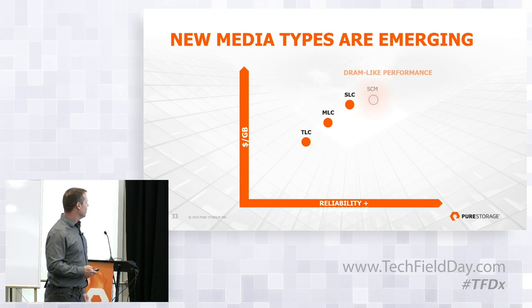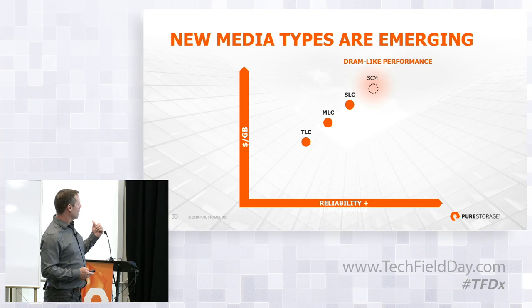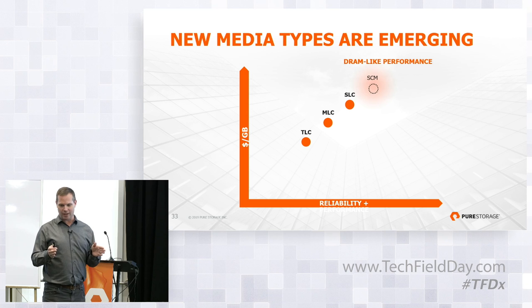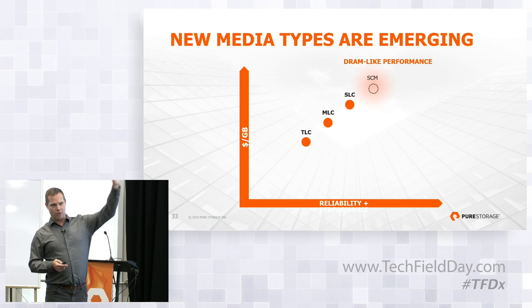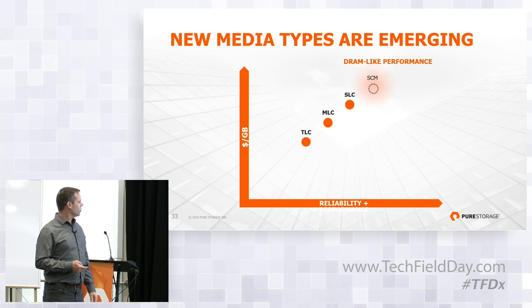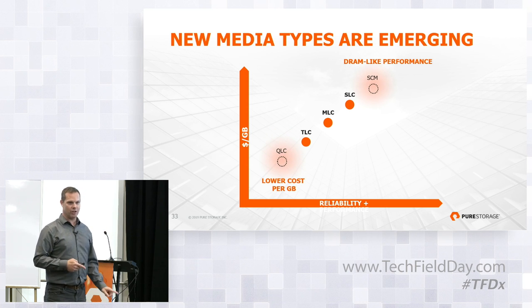Finally getting to QLC. This underpins the overall trend we're doing. We're taking FlashArray as starting in the sweet spot — what most people in the enterprise needed to cover their tier one needs. We didn't go after the hero numbers first and we didn't go after the bulk data first, but we're expanding our footprint. The DRAM-like performance and cost of SCM is enabling us to take on the performance workloads, and obviously QLC is at the other end of the spectrum and is able to help us with the economics.